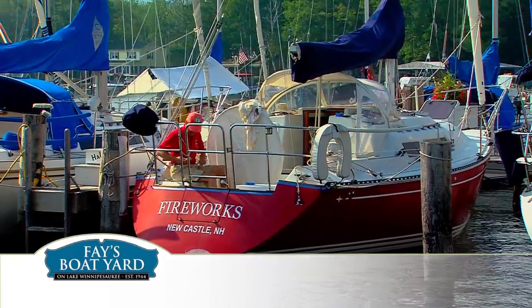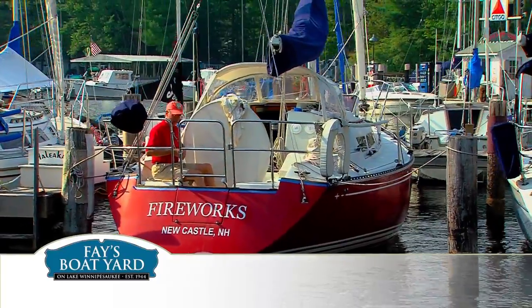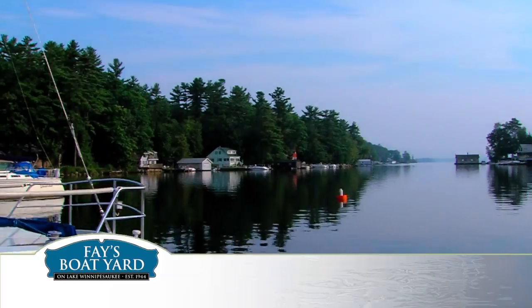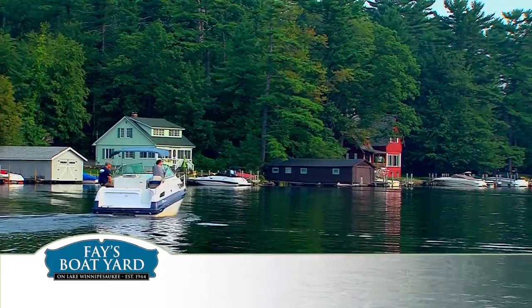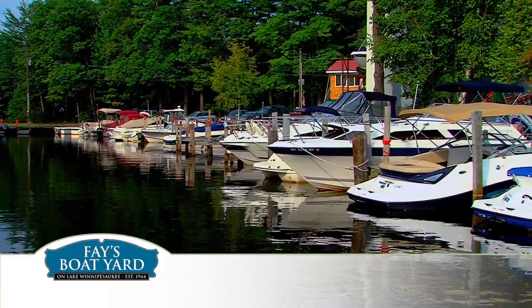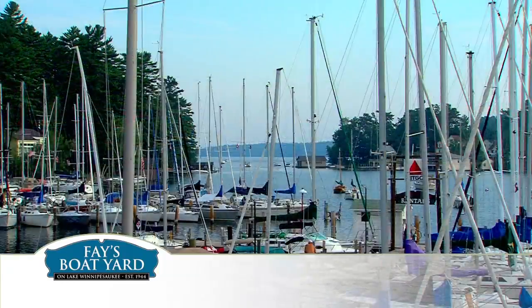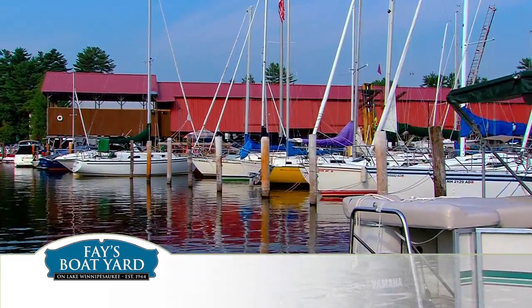Fay's Boat Yard is also one of the few boat yards in New Hampshire where you can work on your own boat. One of the most beautiful boating sites in New England, in all of the world, is here at Lake Winnipesaukee. And its boaters deserve a quality boat yard that matches its beauty. For over three generations, that boat yard has been Fay's Boat Yard.